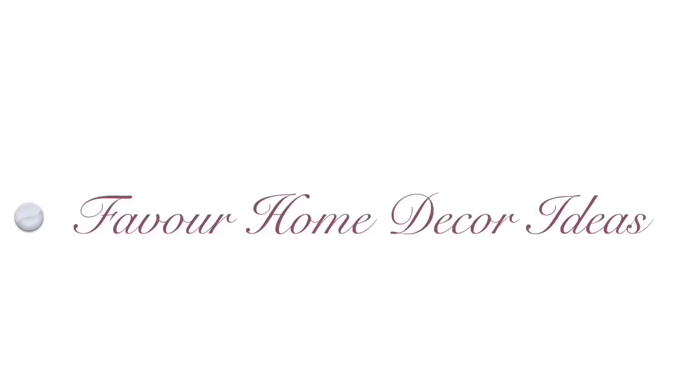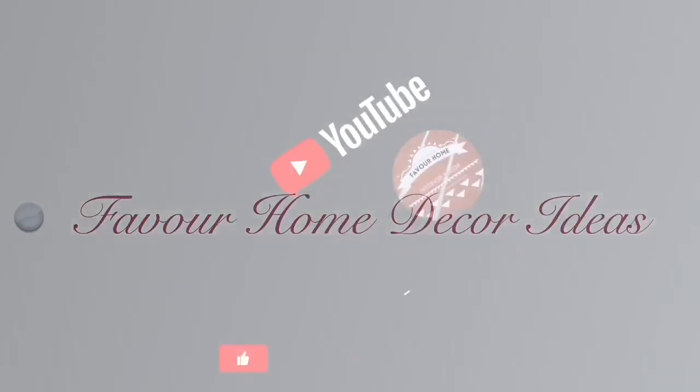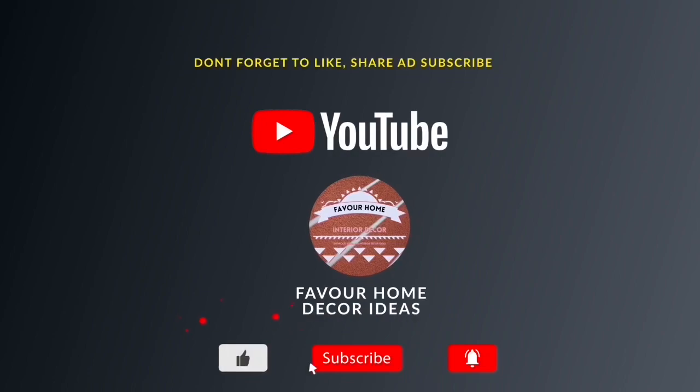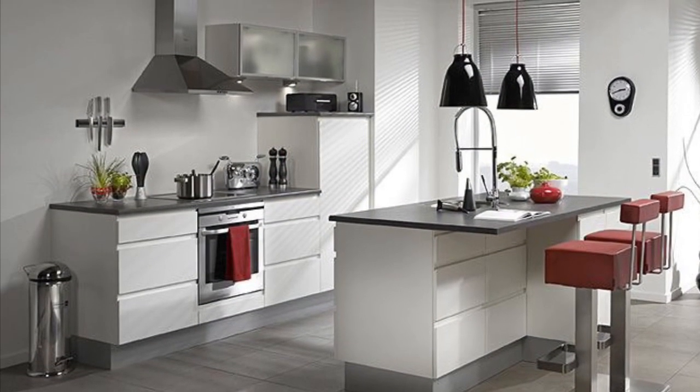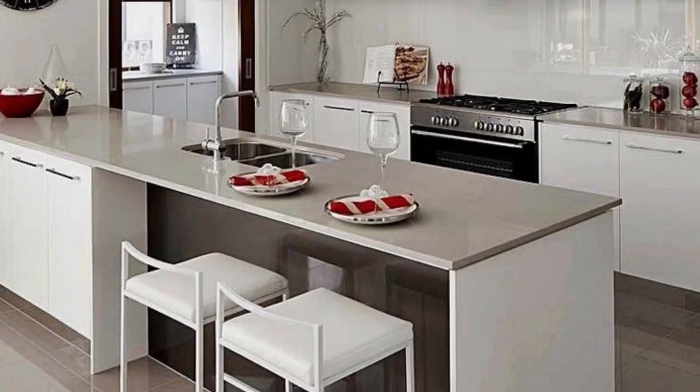Hi everyone, welcome back to my YouTube channel. This is Fervor Home, the guided channel. If you are new to the channel, please like and share the video with your friends and subscribe for more updates. Thank you to my awesome subscribers. In this channel we showcase ideas — everything about home interior and exterior decor ideas.